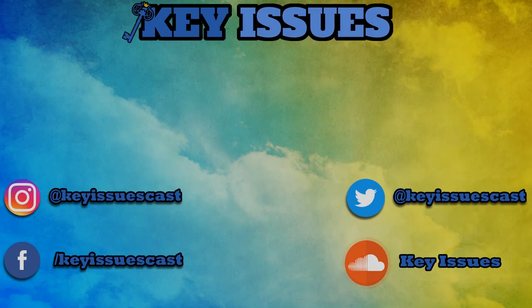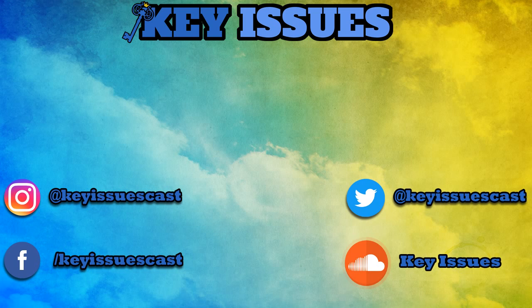That's all I've got for you guys today. Let me know what you think down in the comments — did I miss anything? Be sure to like and subscribe if you did like this video, it really does help us out. Consider becoming a member as well, and be sure to follow us on all the social media you see on the screen and check out the Key Issues podcast on SoundCloud and iTunes.